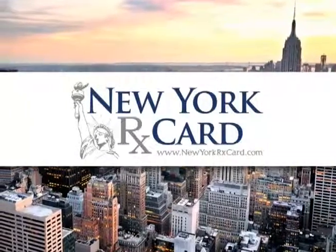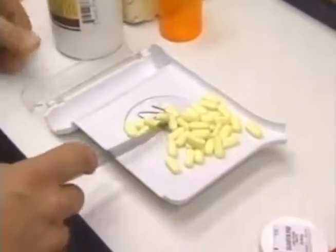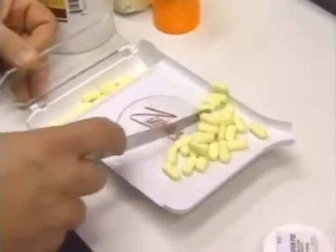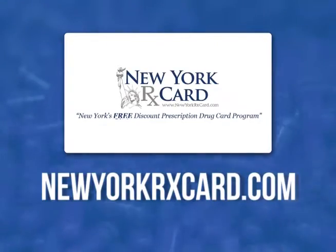As a resident or visitor to New York, you, your family, and pets have access to a statewide prescription assistance program. Create and print your free discount prescription drug card from the website newyorkrxcard.com.